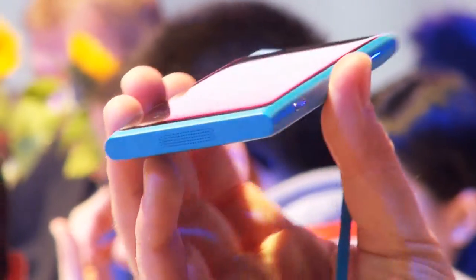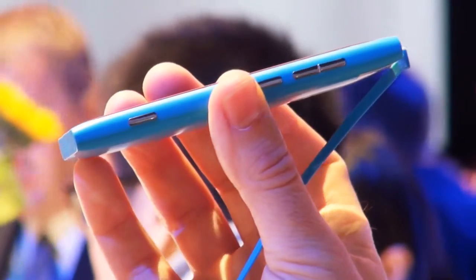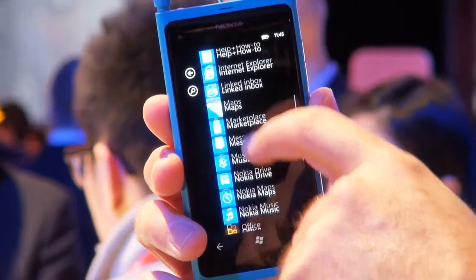It's got a beautiful unibody injection molded single color casing and a screen on the front which is 3.7 inches. It's an AMOLED screen, so very bright and the blacks are really dark.